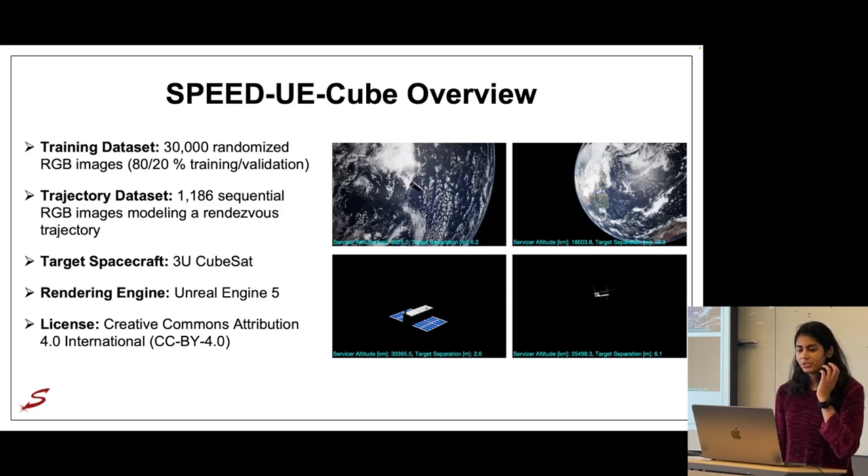This brings us to one of the main contributions: SPEED UE Cubed. It is built on previous datasets created in SLAB — the Spacecraft Pose Estimation Dataset — but uses Unreal Engine as our renderer and a 3U CubeSat as the target. We have two subsets: a training dataset of 30,000 randomized images further split into 80% training and 20% validation, and a trajectory dataset of around 1,100 sequential images modeling a rendezvous trajectory. The license for this dataset allows commercial use as well.